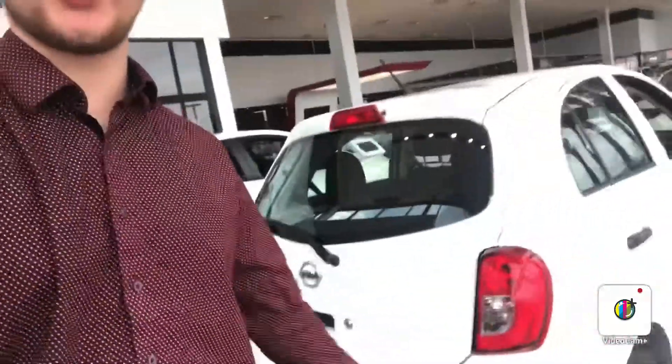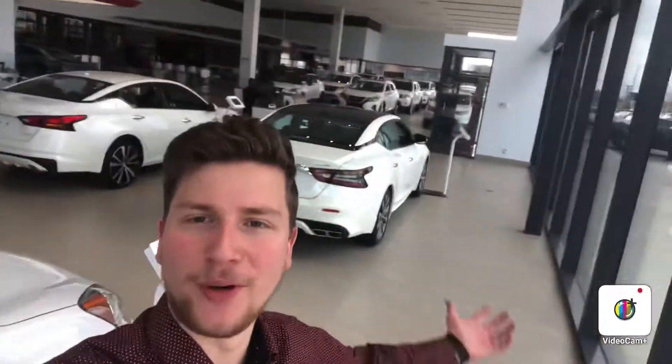Again, it's Steph here from Northside Nissan. If you have any questions on the Micra, feel free to give me a shout at 780-456-1449, or come view the vehicle here at 13855 Manning Draft. Thank you.